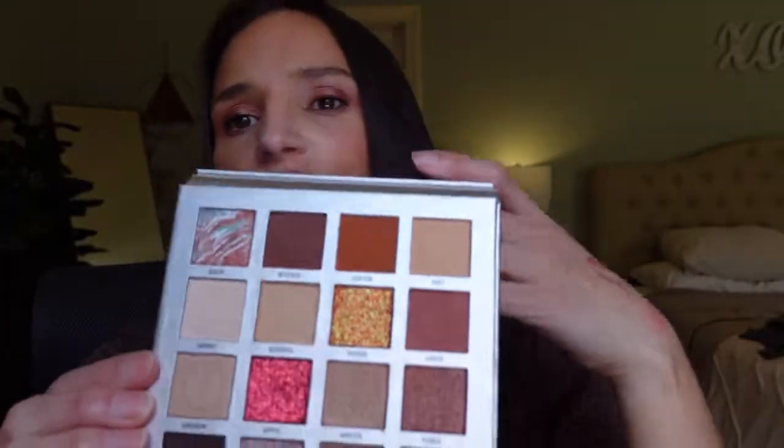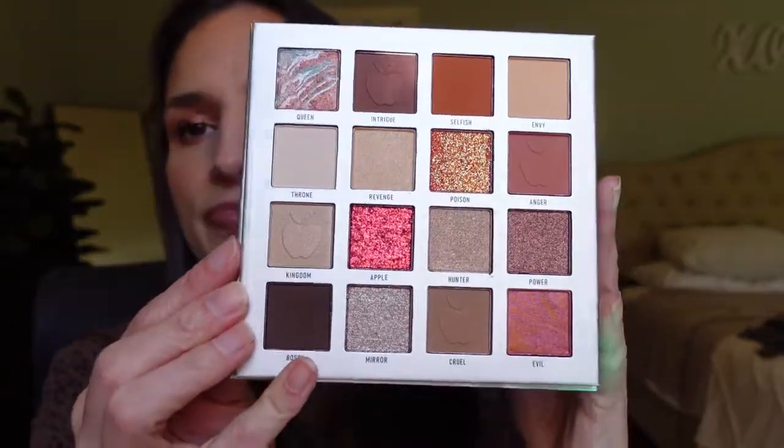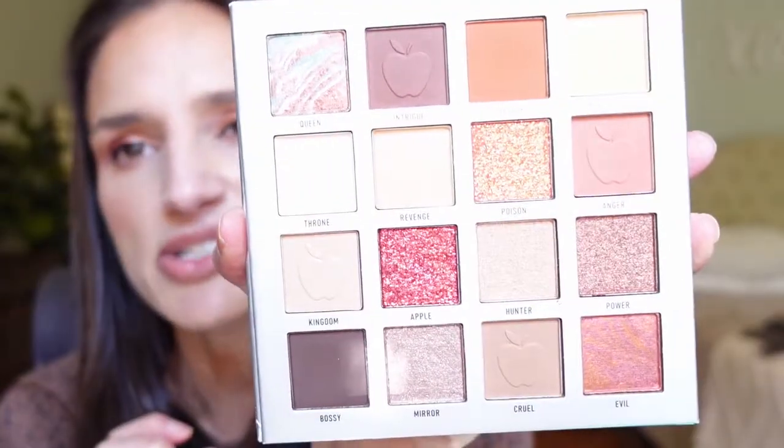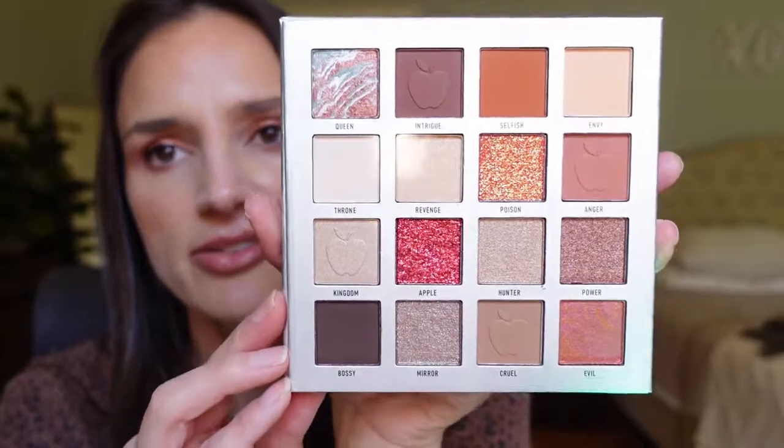Then I got three Villains palettes — these are Disney villains by Catrice. I have Evil Queen, Maleficent, and Ursula. I think there were a couple more, but these were the more neutral ones that caught my attention. The Evil Queen palette has a full mirror, cardboard packaging with a magnetic closure. It has seven mattes out of 12 shades, plus marbleized shades, three metallics, one shimmer, and two glitters.